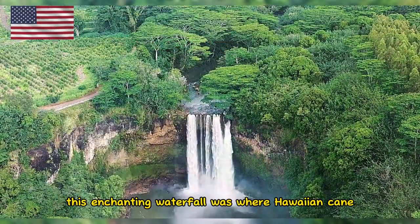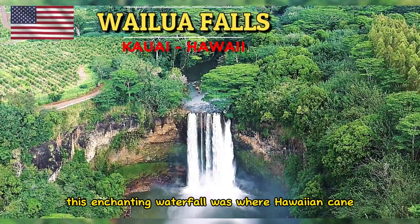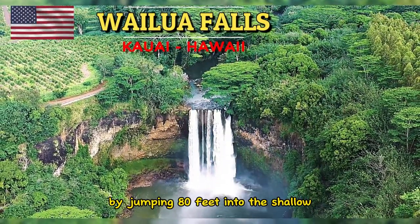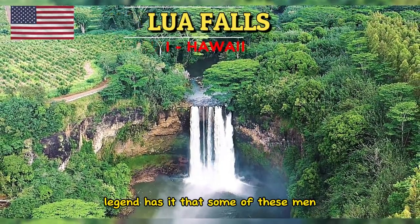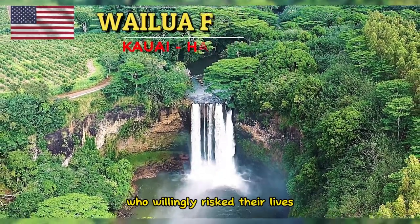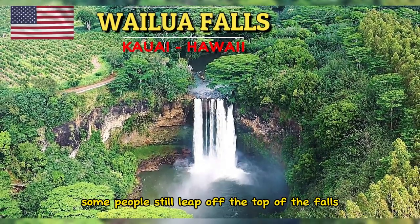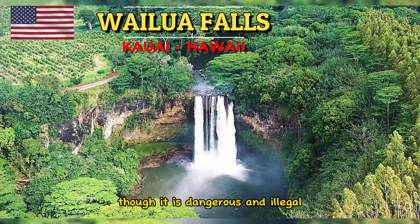In ancient times, this enchanting waterfall was where Hawaiian cane men would test their endurance by jumping 80 feet into the shallow 30-foot pool below. Legend has it that some of these men who willingly risked their lives never survived this fall. Some people still leap off the top of the falls, though it is dangerous and illegal.